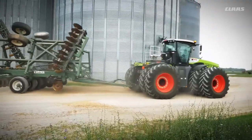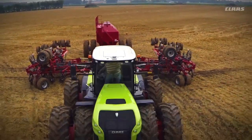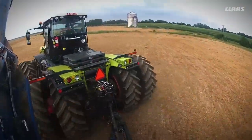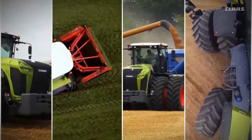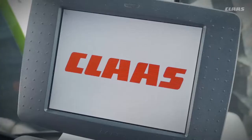It delivers the stability and strength of a rigid frame, a tighter turning radius than an articulated tractor, the versatility of several tractors, and the intelligent design of a Claas.